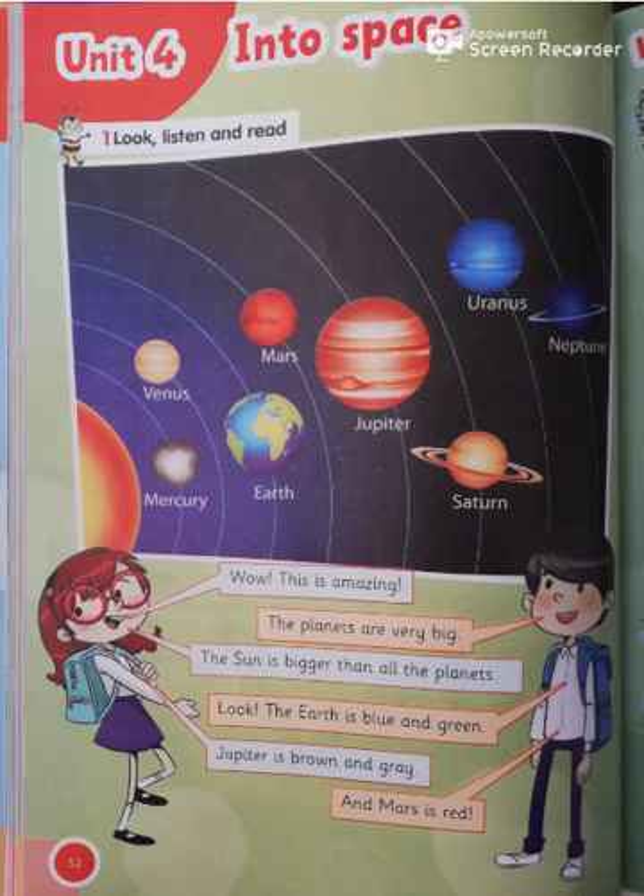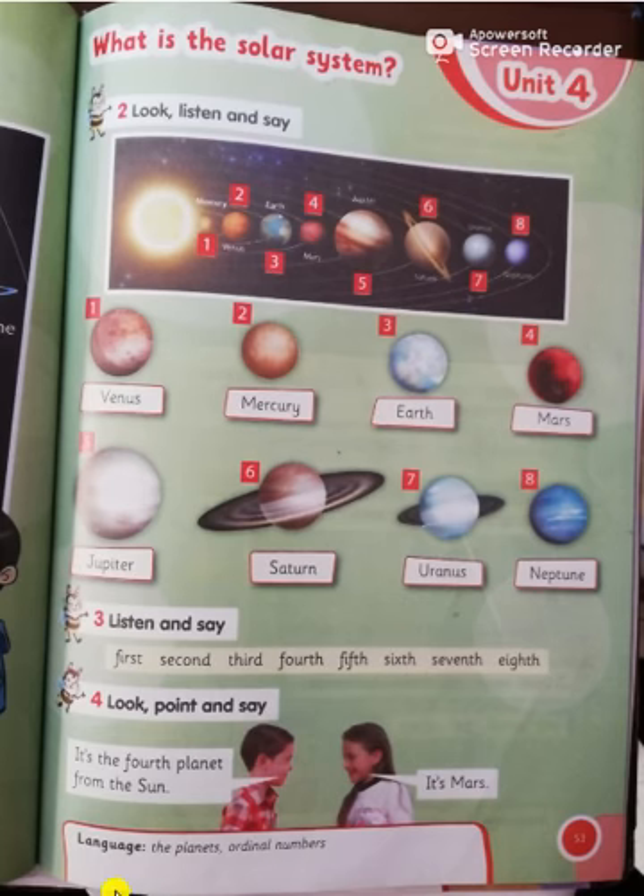Turn the page. Page 53. Let's read together: Venus, Mercury, Earth, Mars, Jupiter, Saturn, Uranus, and Neptune.